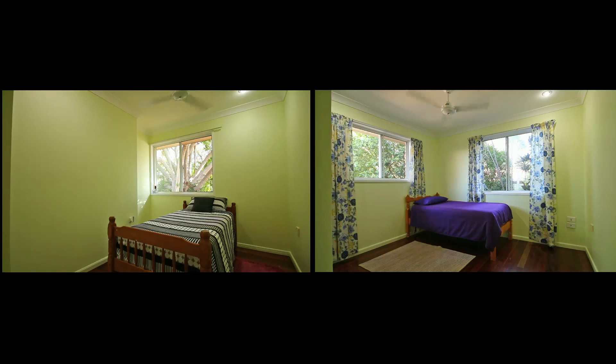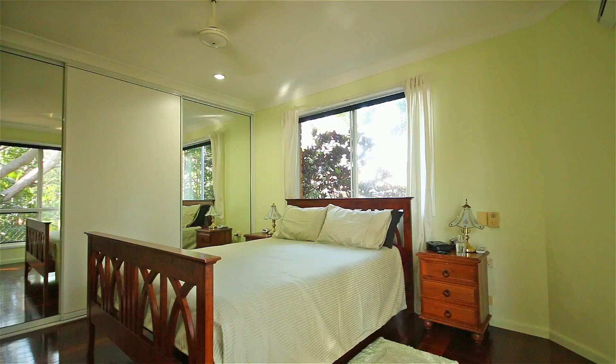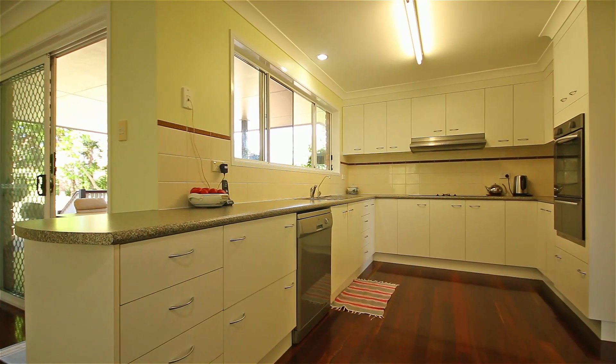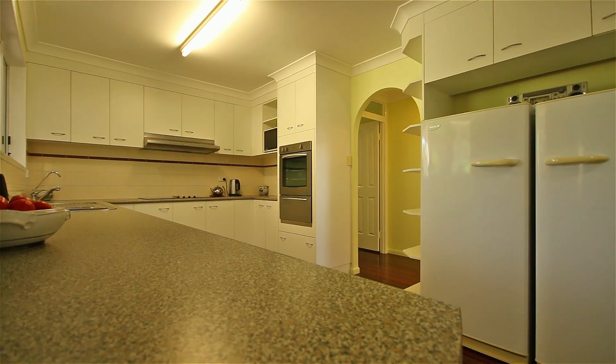The home consists of 5 bedrooms and 2 bathrooms, including an ensuite to the master bedroom. The open plan kitchen offers ample cupboard space and sweeping private views of your extra large backyard.